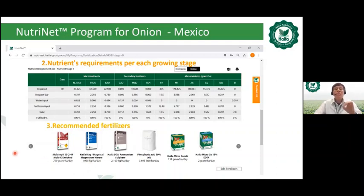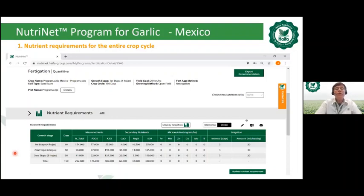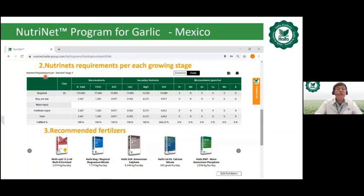For garlic in Mexico, the same quantitative approach is used. NutriNet provides the total nutrient requirement for the entire crop cycle, and nutrient requirements per growing stage — for example, the first 60 days. Recommended fertilizers recognized by NutriNet for Mexico include Multi-NPK, Haifa-Mag, Haifa ammonium sulfate, Haifa-Cal-GG (calcium nitrate), and Haifa-MAP mono-ammonium phosphate, with quantities specified in kg per hectare per day.